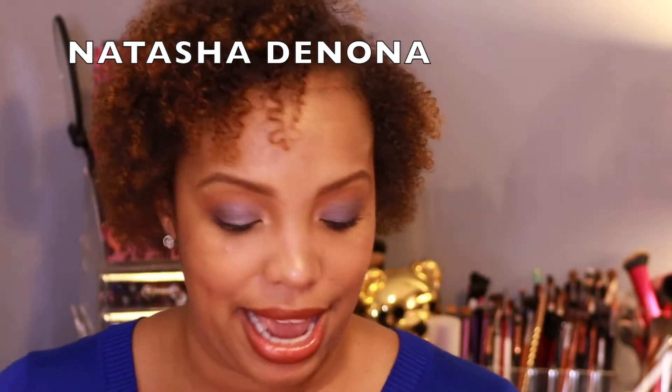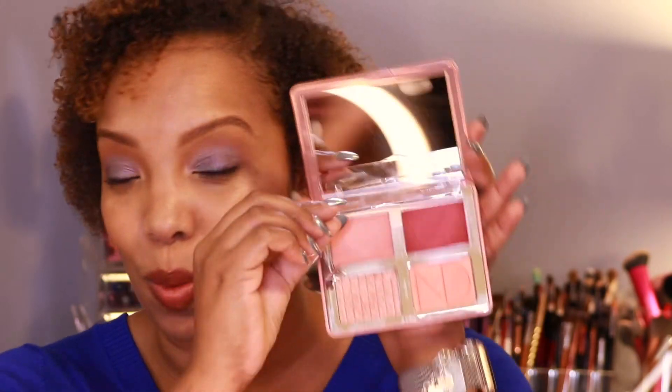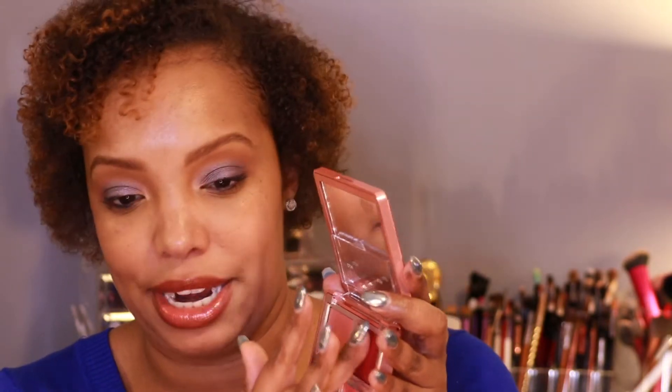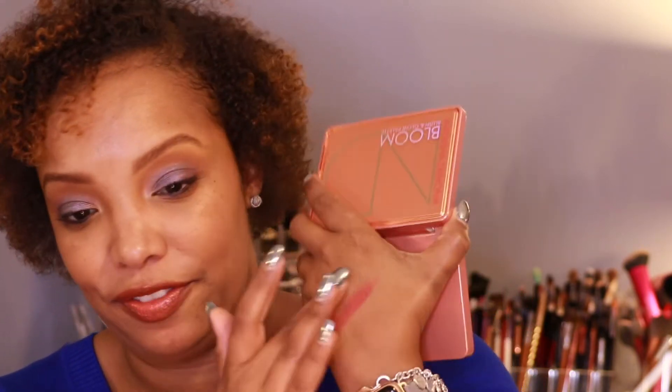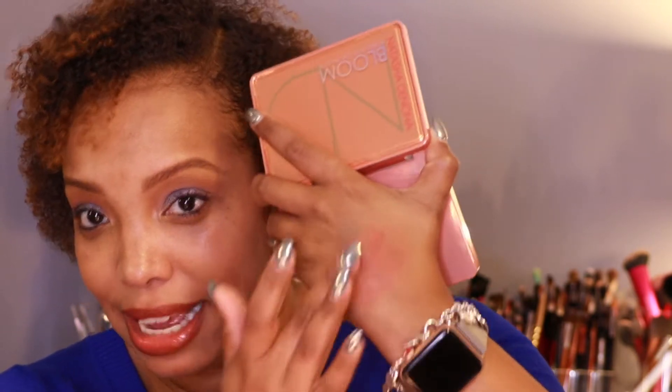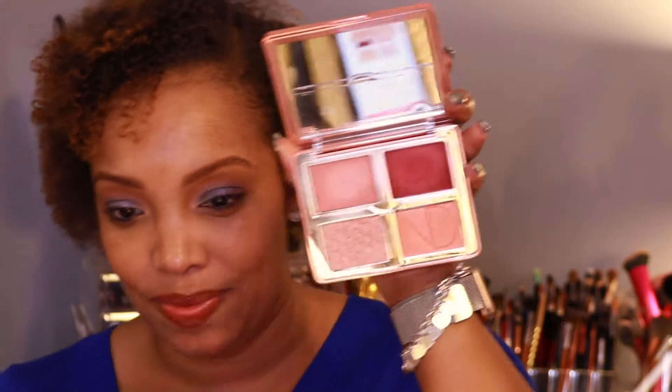Another item by Natasha Denona is the Bloom Blush and Glow duo. It has beautiful rose gold packaging with a hard case. You have a nice mirror and a flap covering two cream products. The blush looks stark but blends out beautifully and suits so many skin tones — you get a nice flush. You also have two powder highlights that are so pretty and blinding, and you can build or tone them down. This retails for about $55.